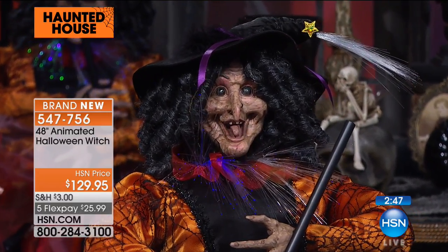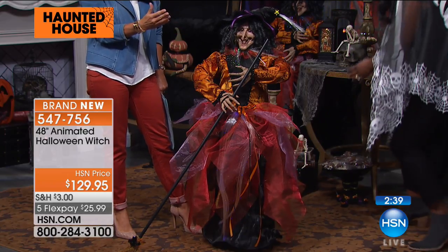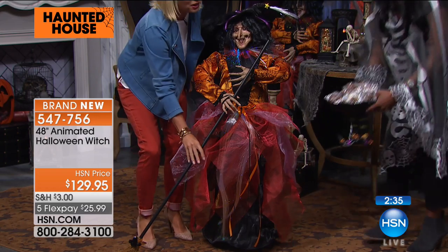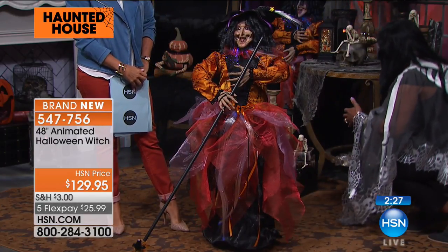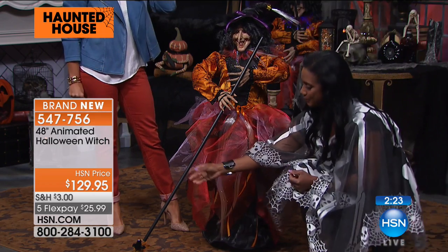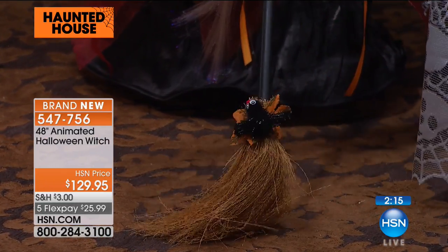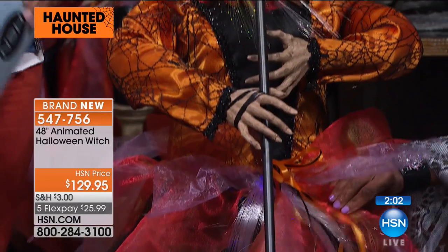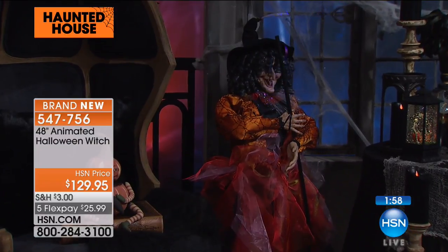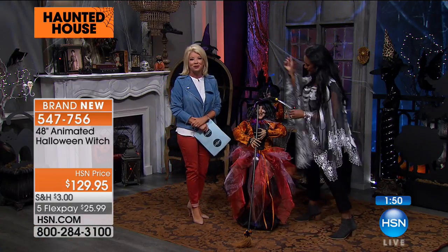Zero assembly. If you don't have a witch, she's the one to bring home. If you love to collect witches, add her to your collection. At a big party with a large table, she could be in the tablescape — put her in the middle. She's about the height of the little ones trick-or-treating. Put the candy right next to her. Look at the broom she's holding, and the spider is also on her broom. Everywhere I look I'm finding something new. Two minutes or sellout — five flex pays only for our haunted house preview shows.